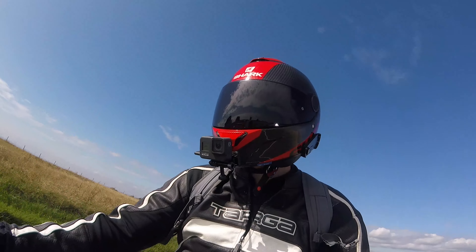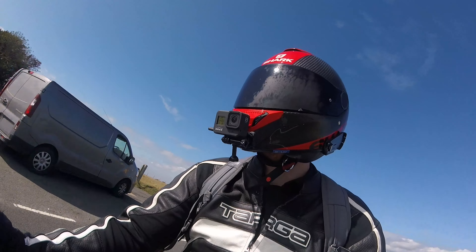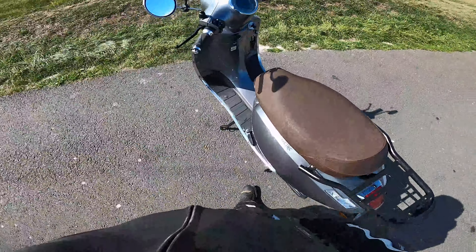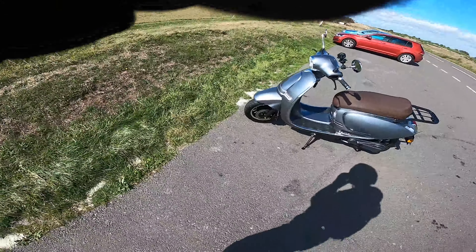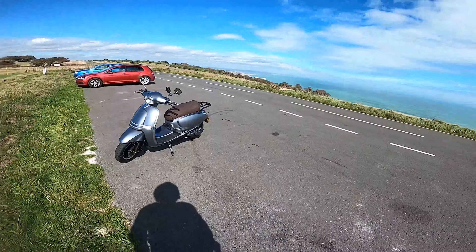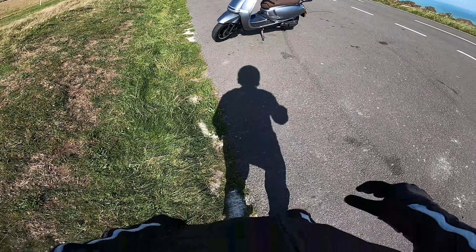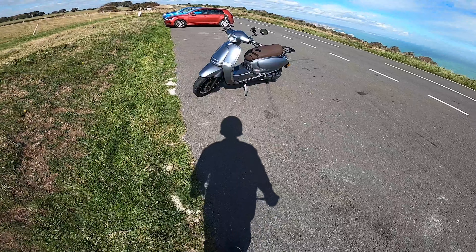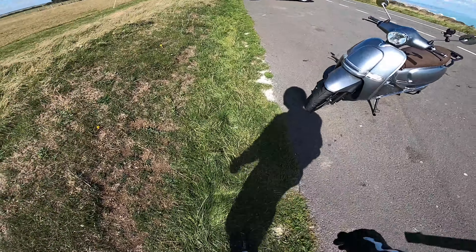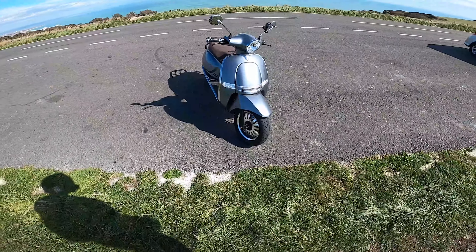I think it's time for a little walk-around. It's very windy up here, but look at this. This is gunmetal grey — there's also red, electric blue, black, and I think white. For me the red's the best colour, but gunmetal grey looks pretty cool. Very sophisticated. It just looks cool.